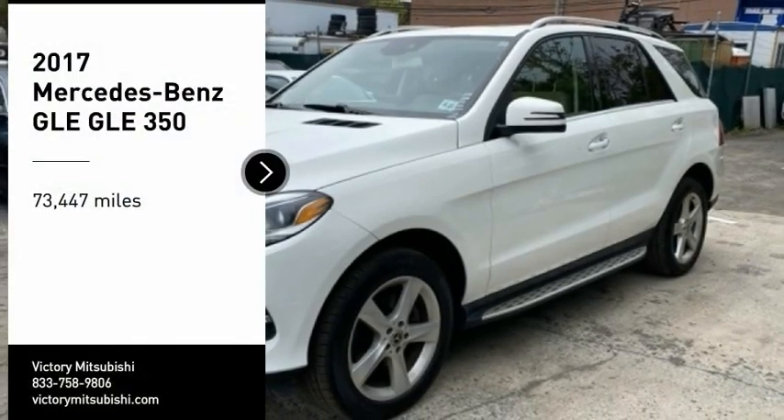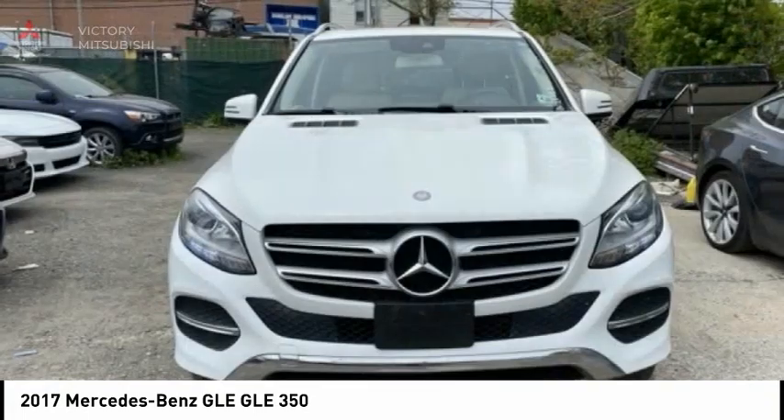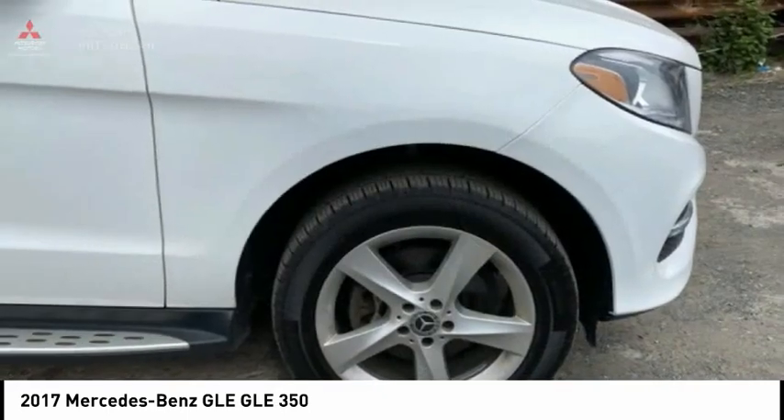Take a ride in the 2017 Mercedes-Benz GLE. The GLE comes with a full Mercedes luxury experience, combining sport sedan performance with SUV stability.